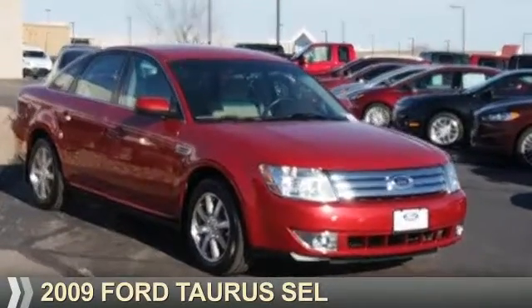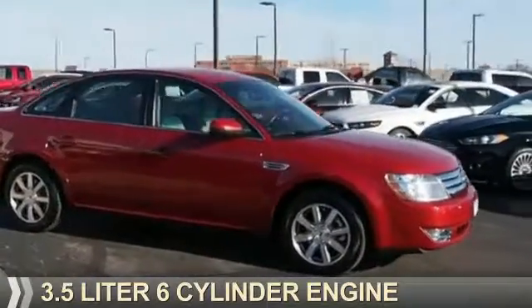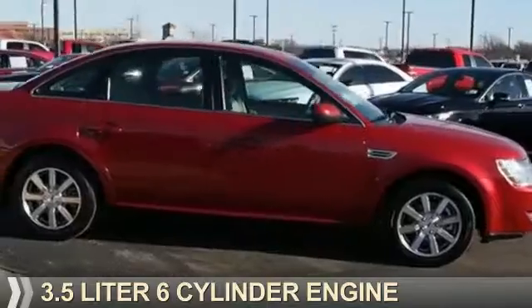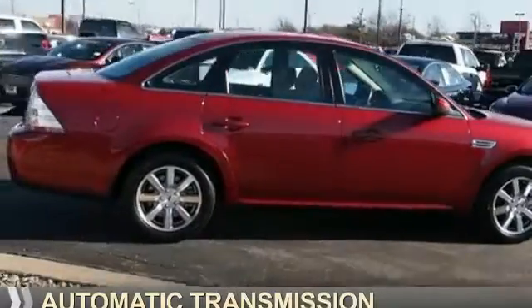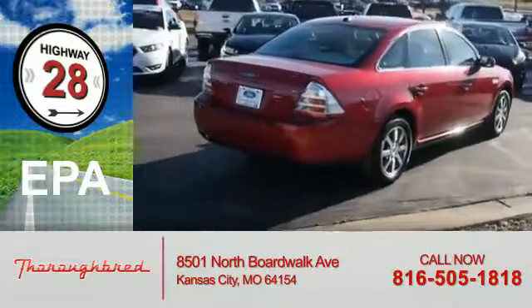Presenting the 2009 Ford Taurus. It's powered by a 3.5-liter six-cylinder engine and an automatic transmission. Great fuel efficiency saves you money by requiring fewer trips to the gas station.